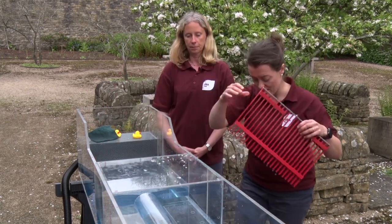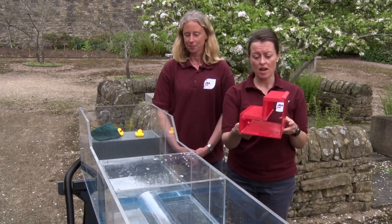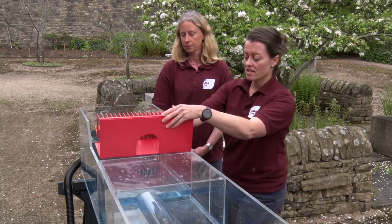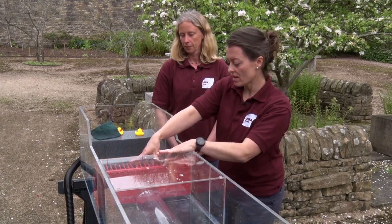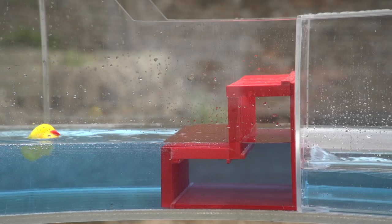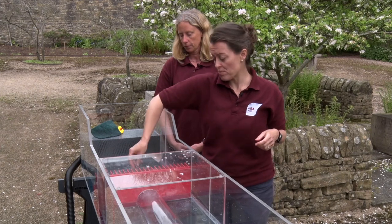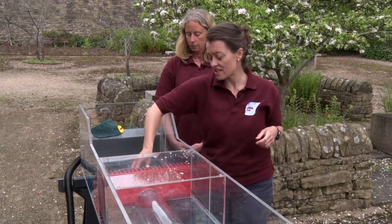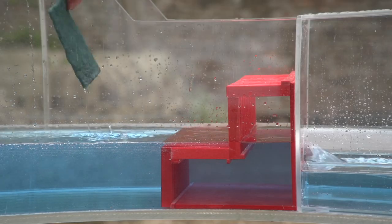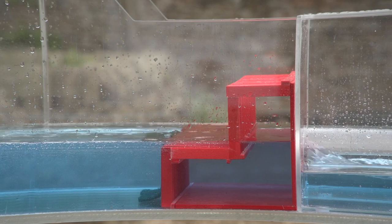There have been some design improvements over the years to culverts which make them safer. This is a step culvert, which is a lot easier to maintain and a lot safer for anything getting stuck onto it. Using our duck as an example, you can see that if we try to pin the duck onto the culvert it's still very buoyant and not going to get pinned — it's easier to escape off either side. It also doesn't affect the water level upstream, so it's a much lower flood risk.